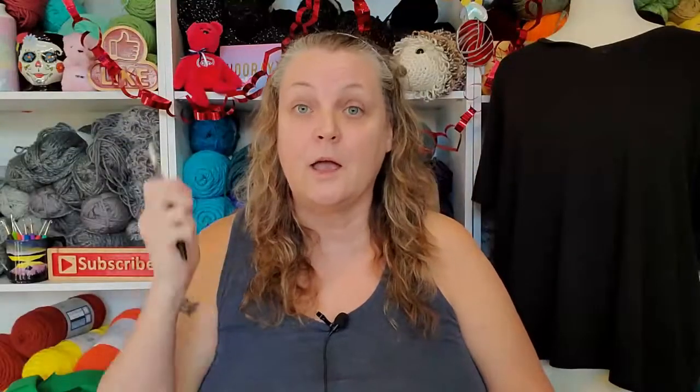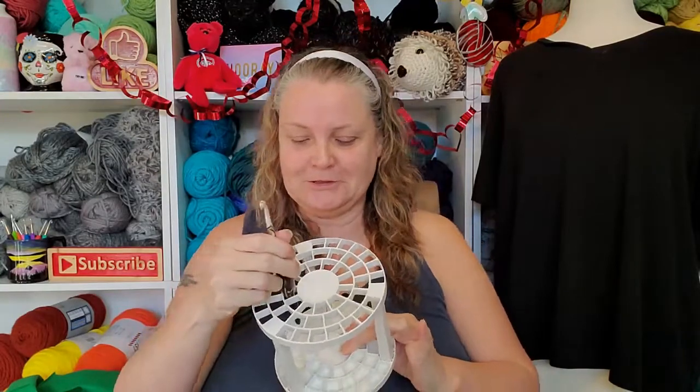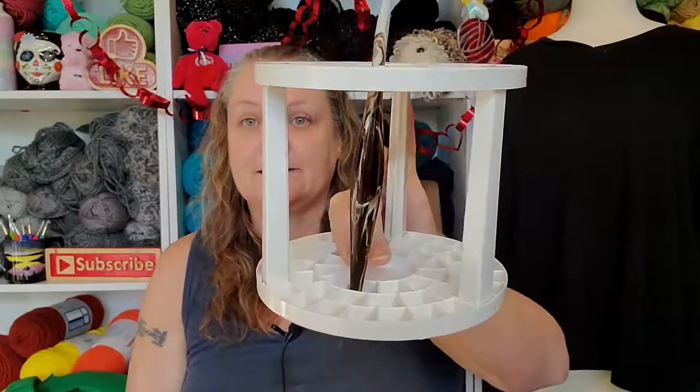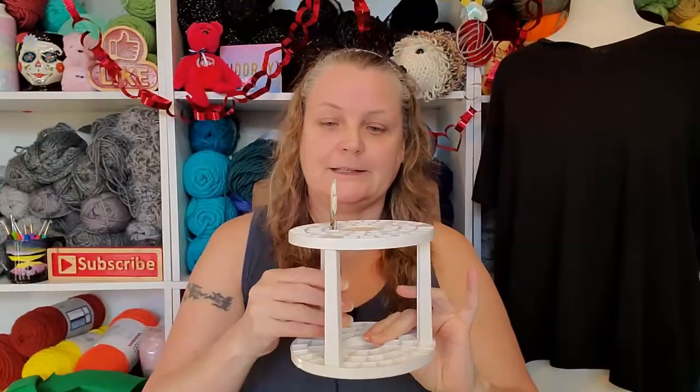It'll be interesting to see if my Furls hooks fit in here. I don't have one here — let's go see. Okay, I've got one of my Furls hooks. Nope, darn it. Unless I go up this way — oh, if I go that way. Actually, you just go up underneath. Then they fit! Look at that. Brilliant!